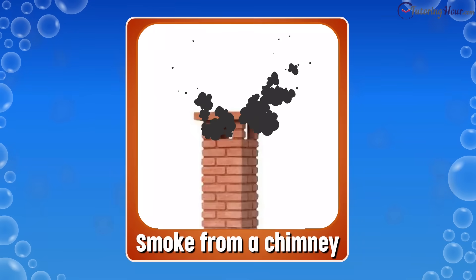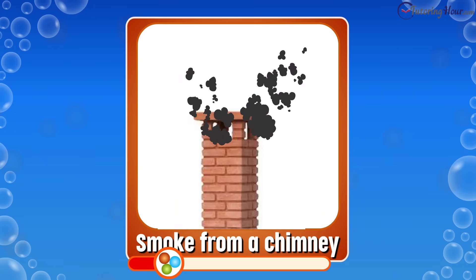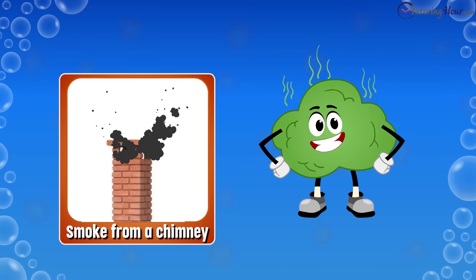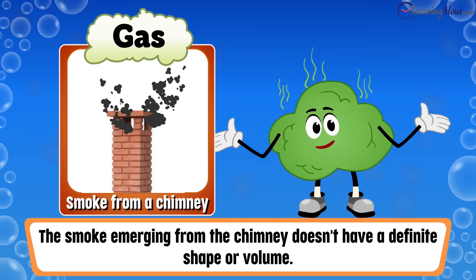And now, the smoke from a chimney — is it a solid, liquid, or gas? The correct answer is gas. The smoke emerging from the chimney doesn't have a definite shape or volume.